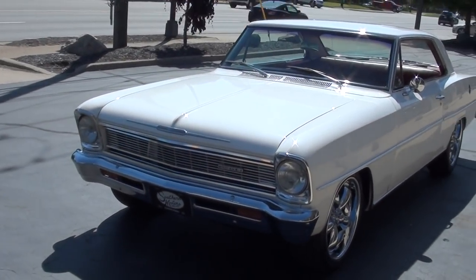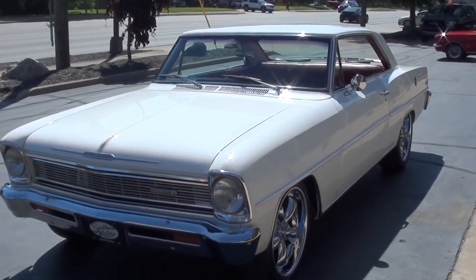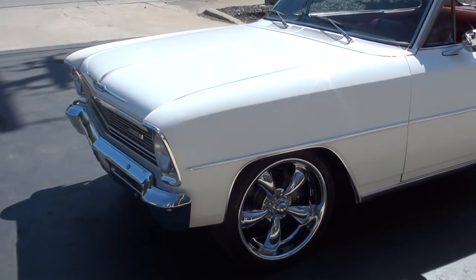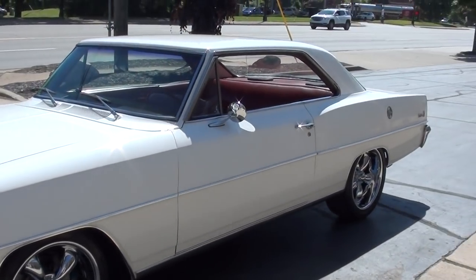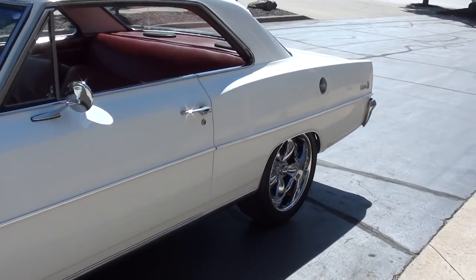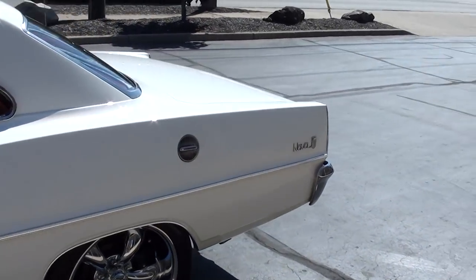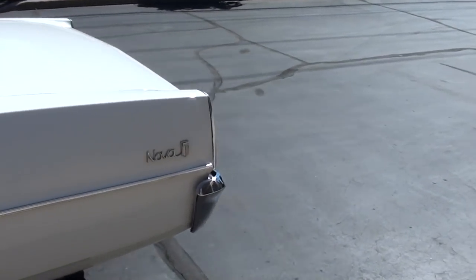Today we're going to take a look at a slick little 1966 Chevrolet Nova. Very cool car. Factory color combo — I think it's called Ermine White in '66 — with a red interior. But when you look underneath the hood, it's all LS fuel injected with disc brakes and air.